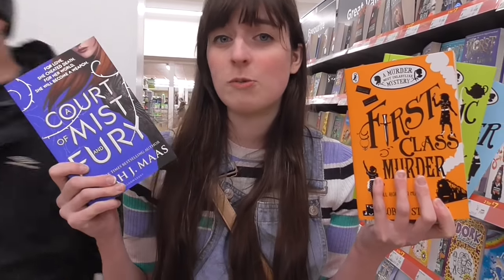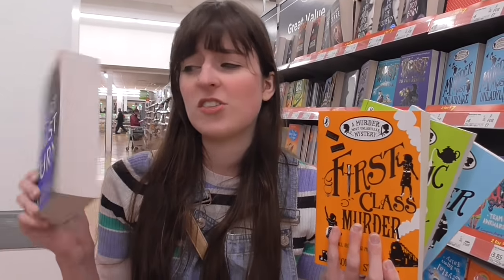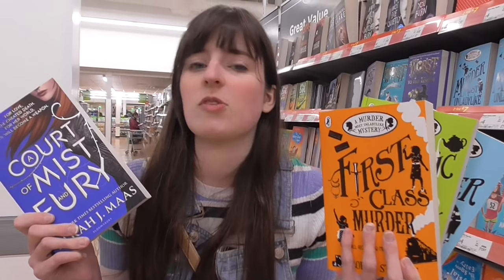I'm also considering getting A Court of Mist and Fury, because every time I've talked about it people have said that even if they didn't like A Court of Thorns and Roses that much, this one blew them away. And for such a cheap price and such a thick book, I'm not sure I'd be comfortable reading it in e-edition format, so getting it in paperback makes sense.